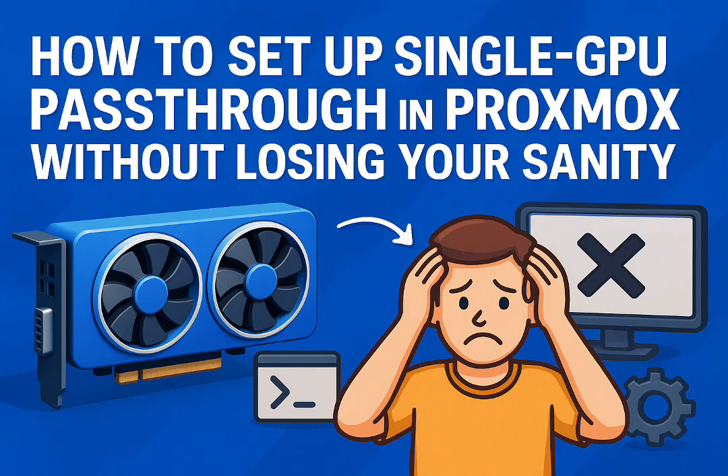We saw users having success here, like someone running Immich for photo management inside an Ubuntu VM using the pass-through GPU — they just said 'works great,' showing it's not just for Windows gaming. Very versatile. But, and this is important, you must check your hardware supports IOMMU properly. Motherboard and CPU both need to be compatible. If not, this whole process is a non-starter.